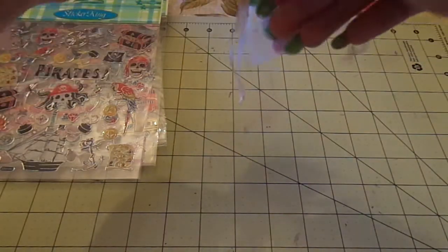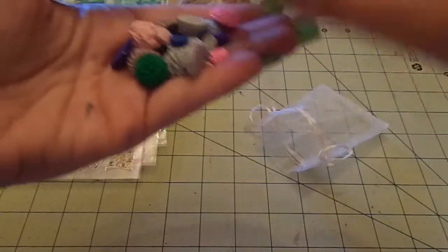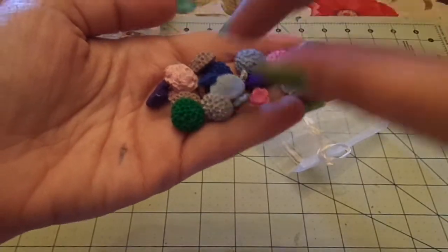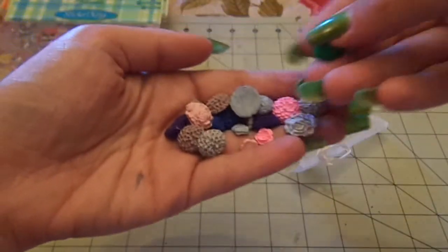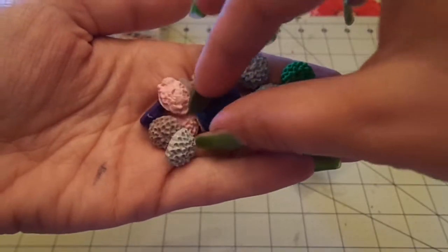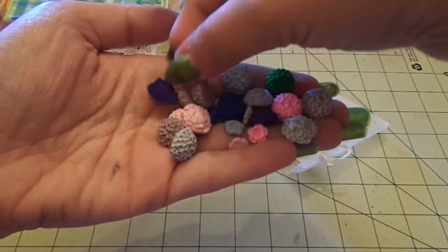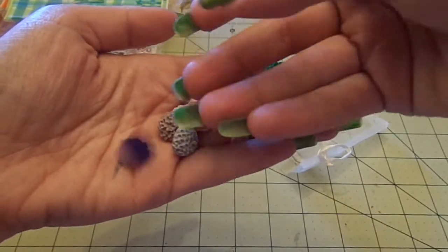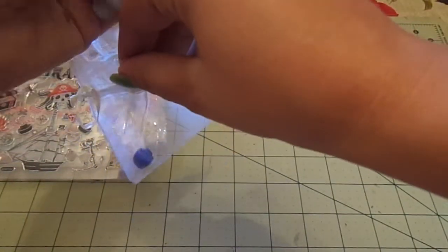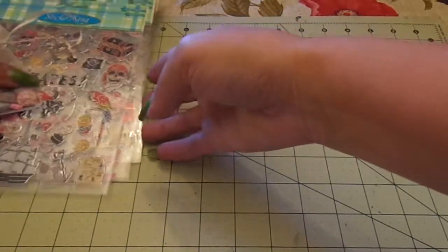And then they sent me this super cute bag of cabochons that I think she made, and they're gorgeous. I love cabochons. There are some tiny ones in here too — so cute. These are beautiful. Thank you so, so much for thinking of me. Like I said, you didn't have to do anything. I appreciate you guys so much.